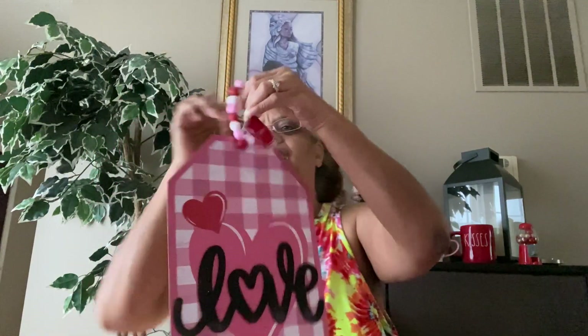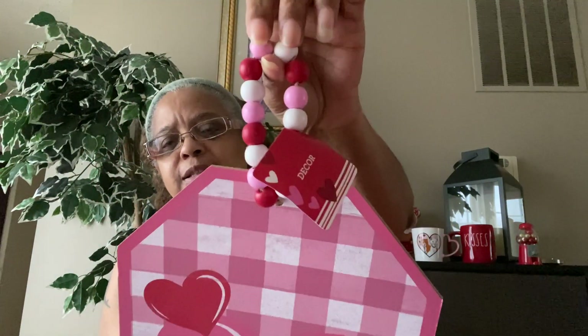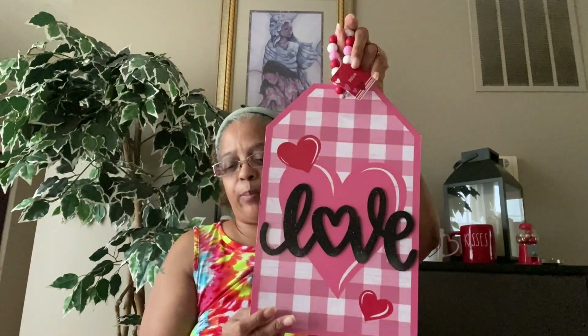The last Valentine's Day item — I had to get it. It just says 'Love.' It's got a heart, pink plaid, a red heart, and 'Love' in black lettering, with beads at the top. I thought it was really, really cute so I picked that up.